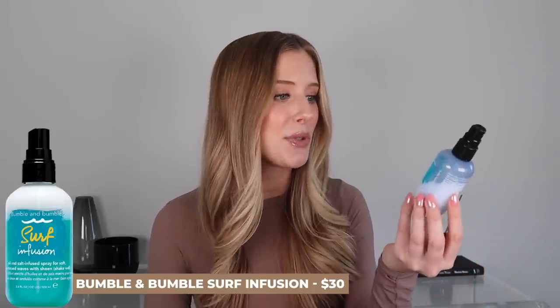This one is actually not new — I have recommended it before but found a new appreciation for it. It is the Bumble and Bumble Surf Infusion Oil and Salt Infused Spray, a sea salt spray that also has oil in it. I used to love this when I wore waved hair more — I'd wet my hair before bed, braid it, have wavy hair the next day and spray this in to zhuzh it up, give it texture, add shine, and give it a little more volume.